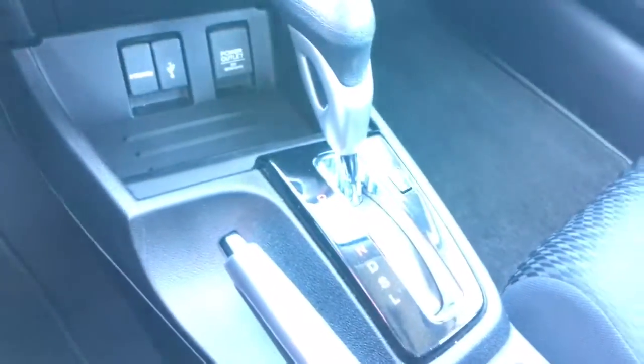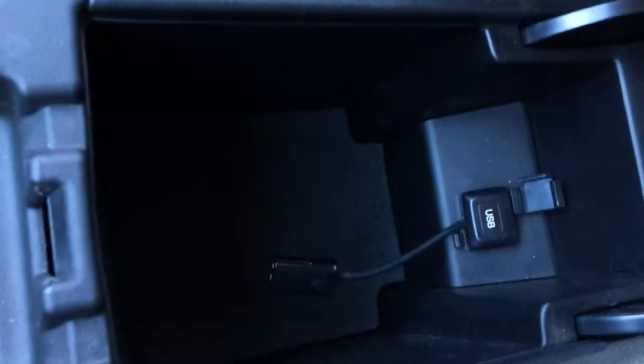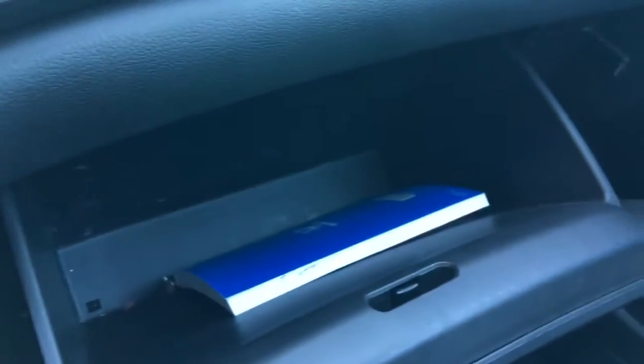As we move back we've got our gear selector, parking brake, cup holders, and our sliding armrest here. It does open up for more storage and a USB port right inside. Over on the passenger side there we've got our glove box, inside which we've got our manuals and tons of space.